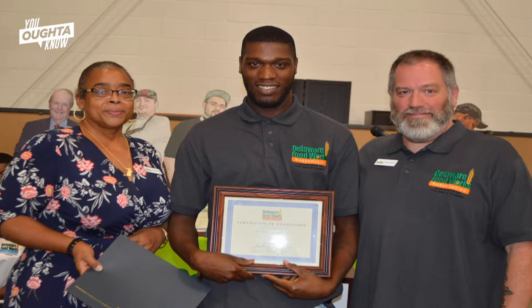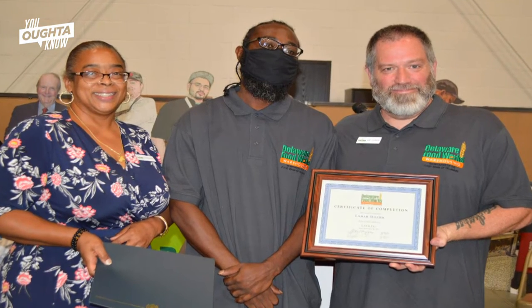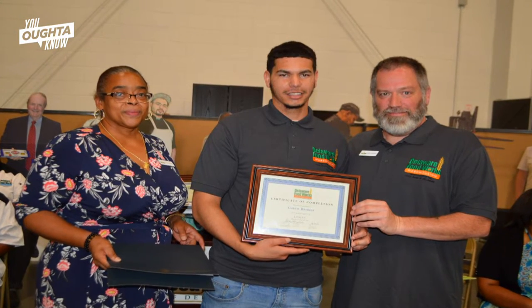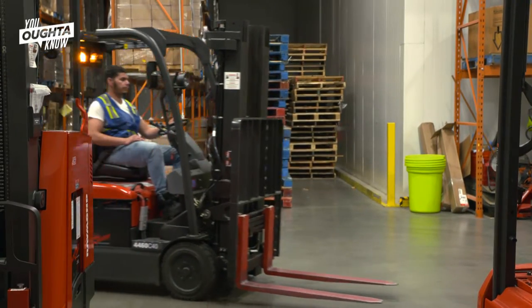When they leave here, they have their OSHA 10 certification as well as their forklift certification. The first LOGIC class started in 2018, and so far 31 have graduated. Of those, 21 are employed — that's a 68 percent success rate.